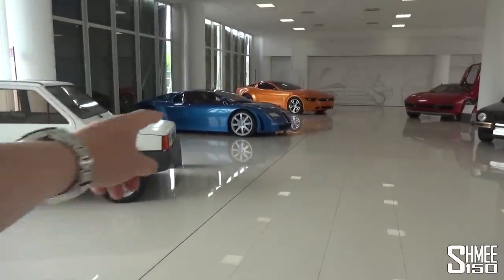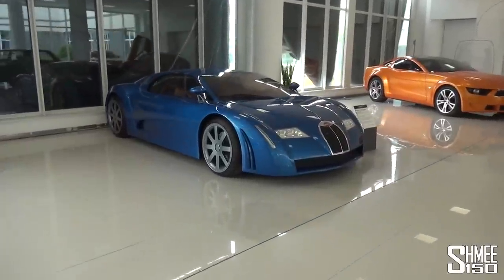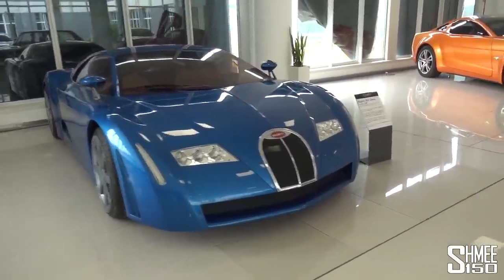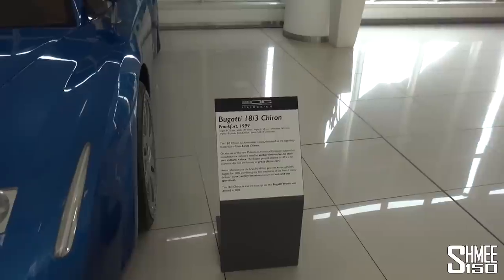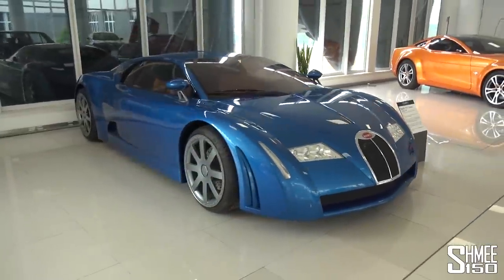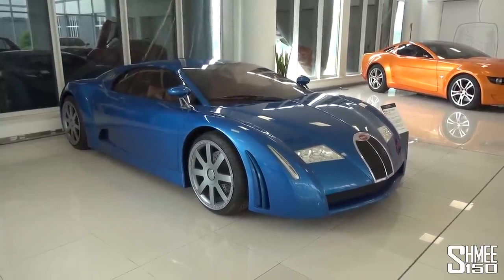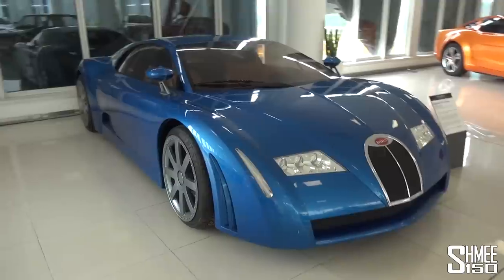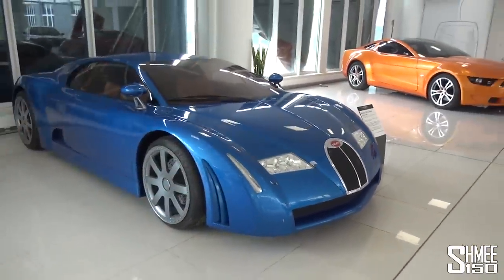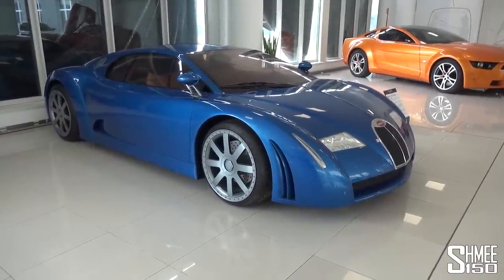I'm going to beeline straight to this Bugatti. This is from 1999, five years before the Veyron was launched, and it's actually called the Chiron — the Bugatti 18/3 Chiron. It has an 18-cylinder engine; yes, 18 cylinders. The Veyron went on to have a 16-cylinder. This is basically six three-cylinder engines put together, and you can see the distinct styling that has gone on to form the current Bugattis — the grille at the front, the shapes and the lines. So this was kind of the concept for the Veyron, five years before that was ever made.